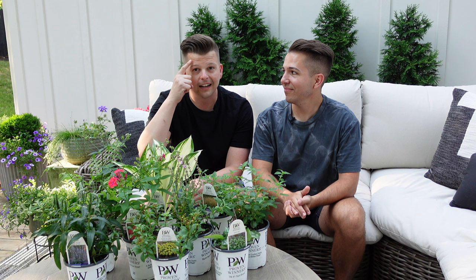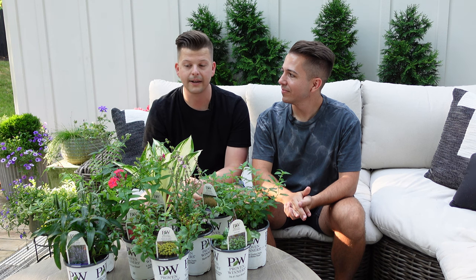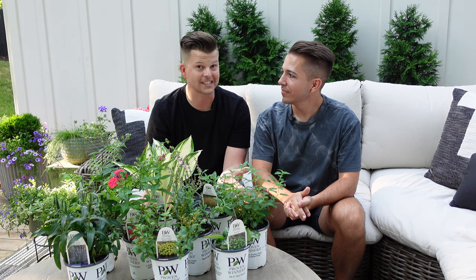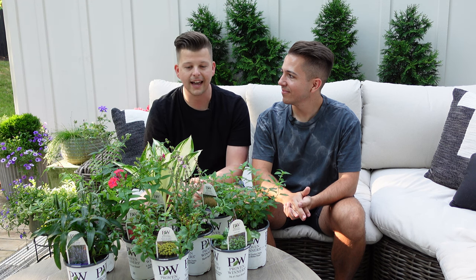We will be trialing them. We are in zone 7B and it's quite hot already — you can probably see a sweat bead running down my forehead. So we're going to be trialing these here in the hot south region. Hopefully they're all successful; I don't want any of them to die because they're so beautiful. Let's get started.